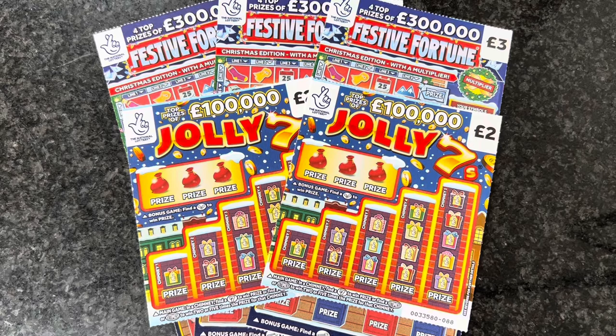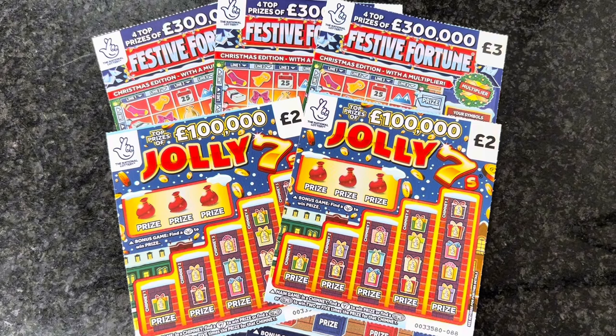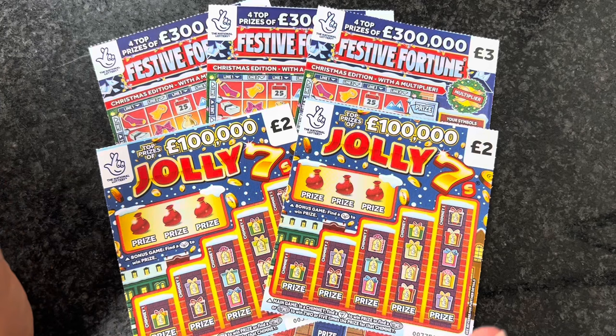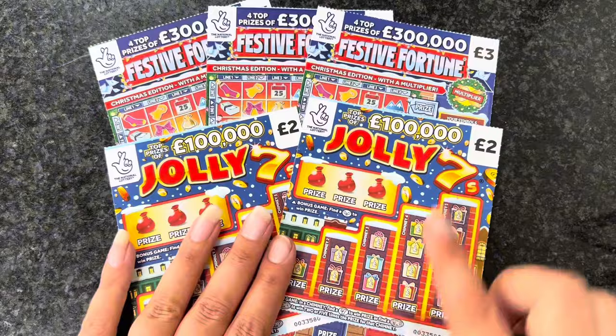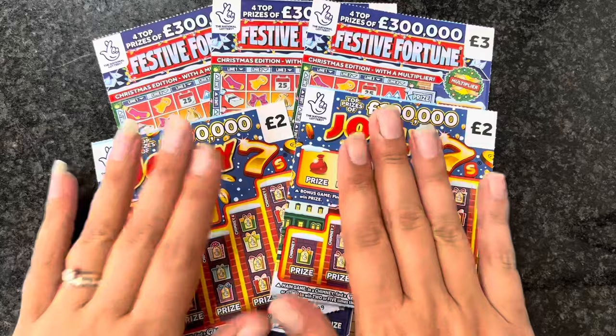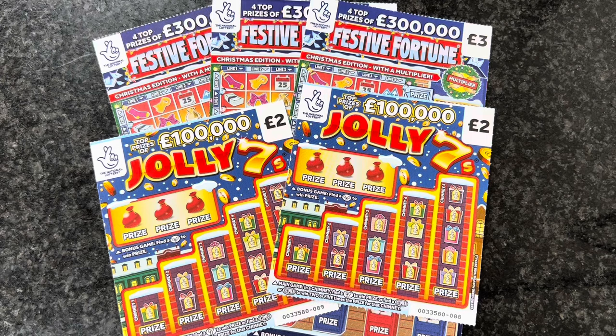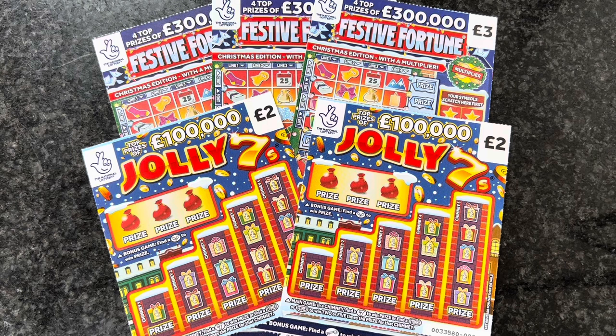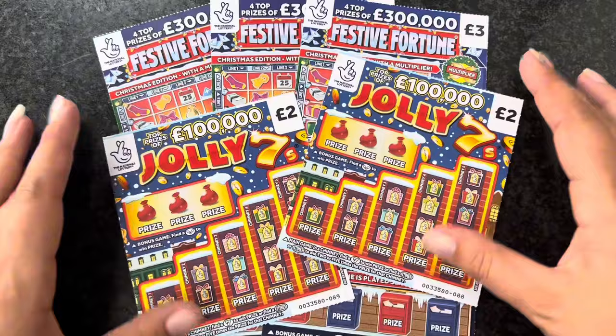Hello everybody, it's Amy back from Amy's Look. Today we're here with some of the new Christmas cards - this is the first time I've done them. My area didn't get them in very quick, which I was a bit annoyed about. We've got £13 in play. This is Christmas video number one, I've got another one coming out tomorrow or the day after. It's been taking me hours and hours to upload a video, still figuring things out.